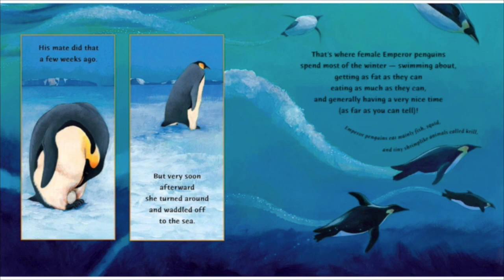Swimming about, getting as fat as they can, eating as much as they can, and generally having a very nice time, as far as you can tell. Emperor penguins eat mainly fish, squid, and tiny shrimp-like animals called krill.